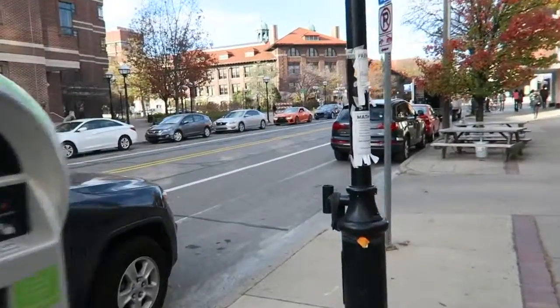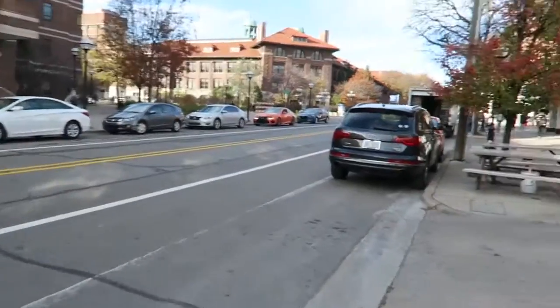Today is a good day — Lexus is downstairs dropping off a brand new orange Lexus RC F, so let's go check it out. We've got it for the week and I'm excited to see what it's all about. There it is, the Lexus RC F.